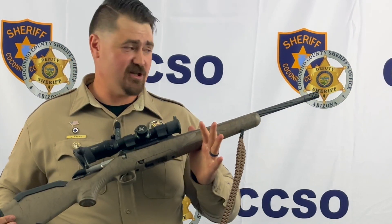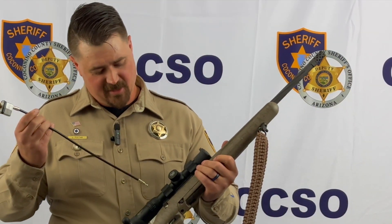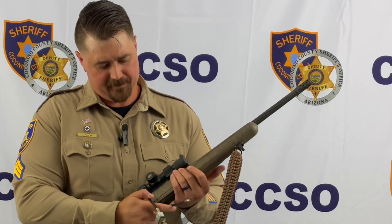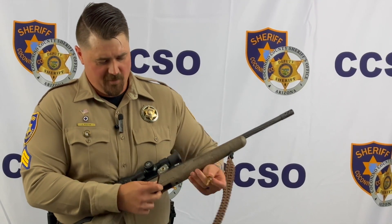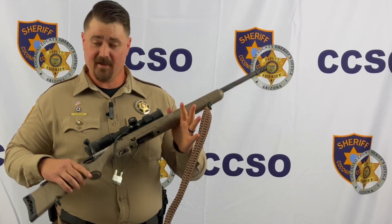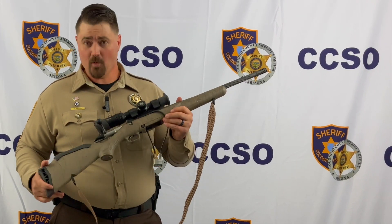Once you've ensured that there's nothing in the chamber, this firearm is unloaded. In order to utilize a cable lock on a firearm like this, insert the open end through the ejection port, then take the open end of the lock and insert it into the locking mechanism. Turn your key, lock it in, and remove the key. This firearm is now safe and can be stored safely — no unauthorized users can load or fire it.